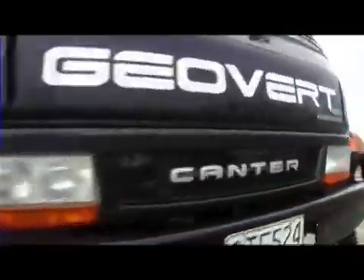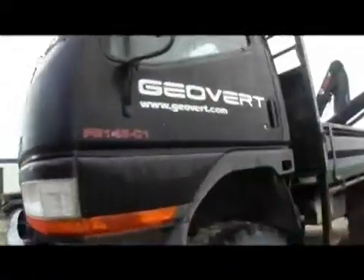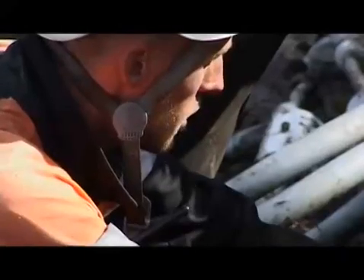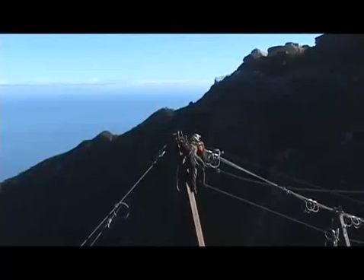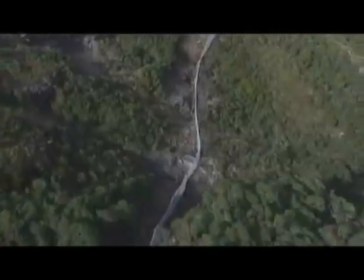Geovert, a design-build contractor specialising in difficult access rockfall mitigation projects, were retained to provide a turnkey solution, combining slope protection and stabilisation measures to manage the rockfall hazard and protect the surrounding environment with a world class design-build rockfall protection solution.